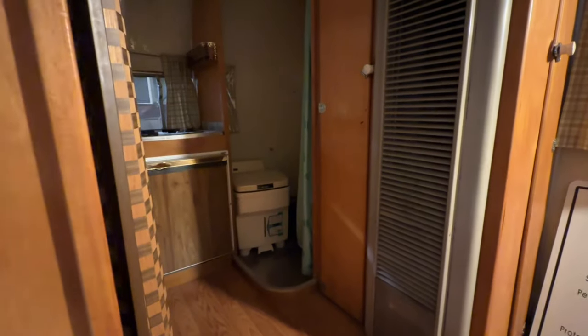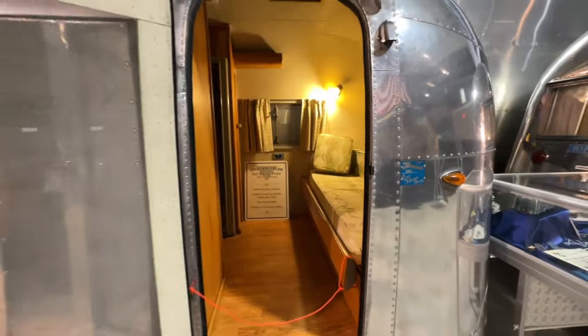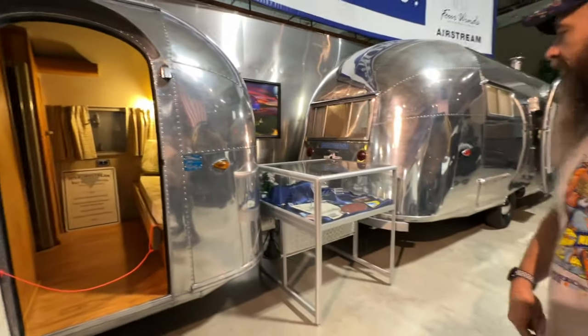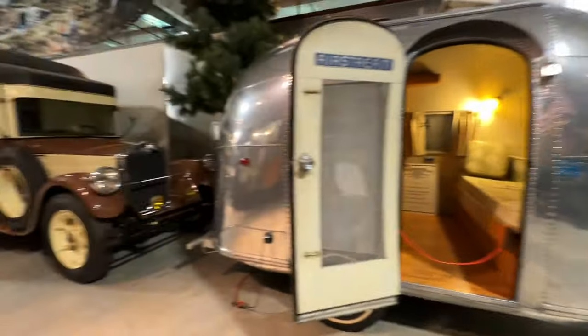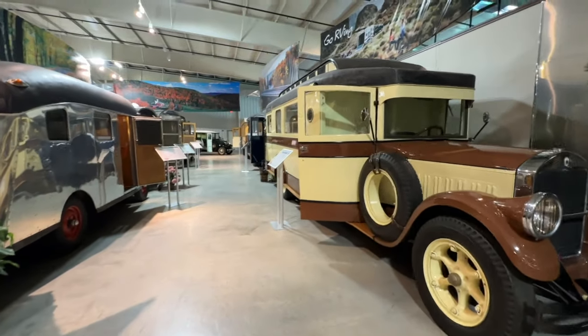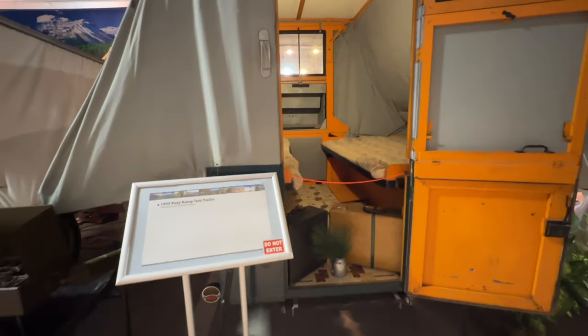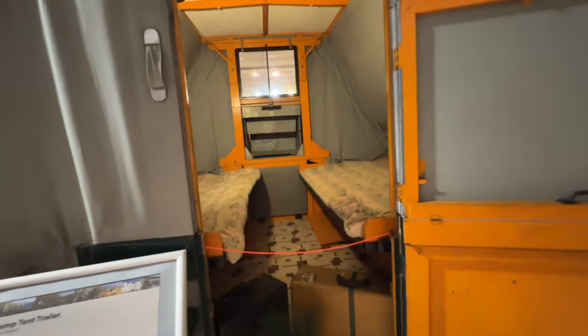The mother-in-law suite — it even has a compost toilet in it. You just drag it behind the other Airstream as your mother-in-law suite. Look at that thing! But first I have to jump over here. 1935 cozy camp tent trailer. Cozy.